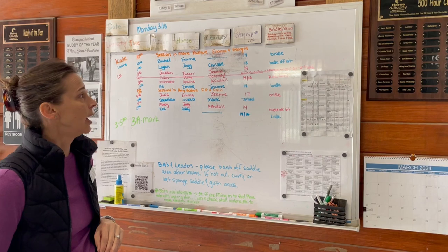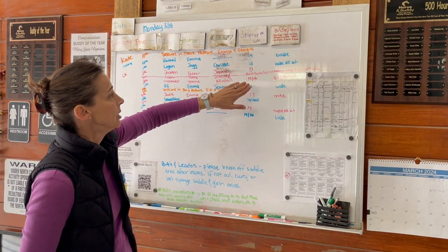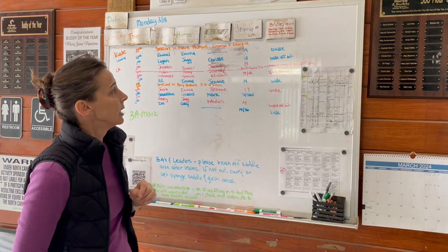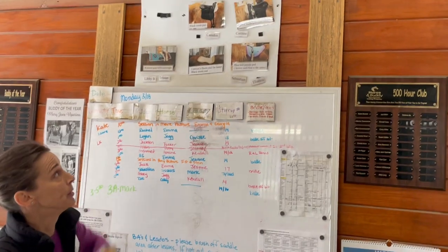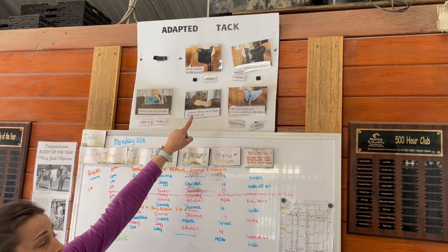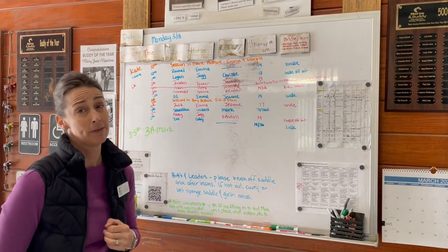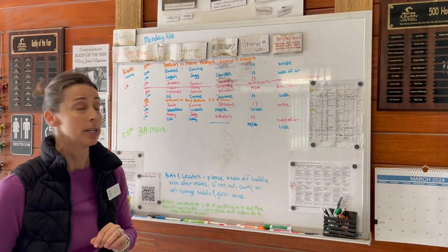In some cases where riders are using adaptive tack, that may be listed in the stirrup section as well. You can see here there's a line through this particular rider — they've canceled for today — but in this example it says the black suede pad with stirrups wrapped two times. In cases where we're using adaptive tack, oftentimes we have a picture of what that adaptive tack looks like, so here you can see a picture of the black suede pad with stirrups wrapped. That's helpful if you're going to the tack room and don't know where it is, and certainly if it's your first time using that adaptive equipment you can ask your instructor for guidance or the barn assistant.